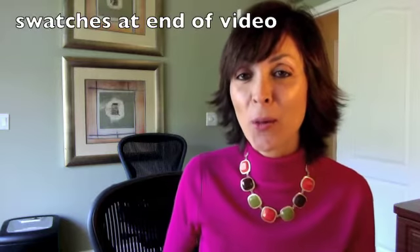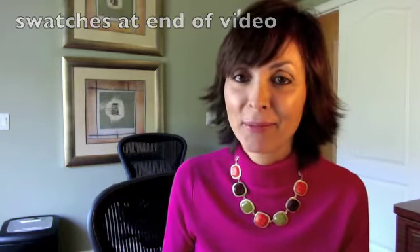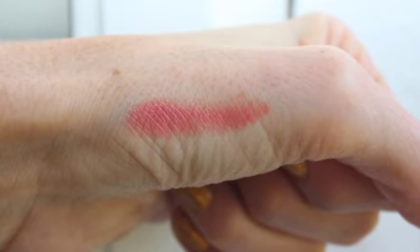That is it for the review for today, guys — hope you enjoyed it, I will see you soon, bye bye from Marla. Here's the Rouge Dior Nude number 459 in Charnel, and a swatch of that Charnel on my hand, and what it looks like on my face.